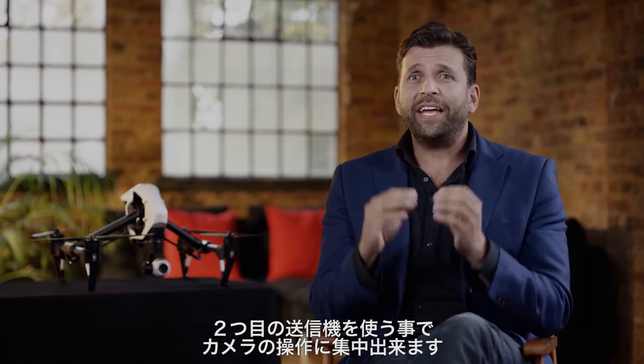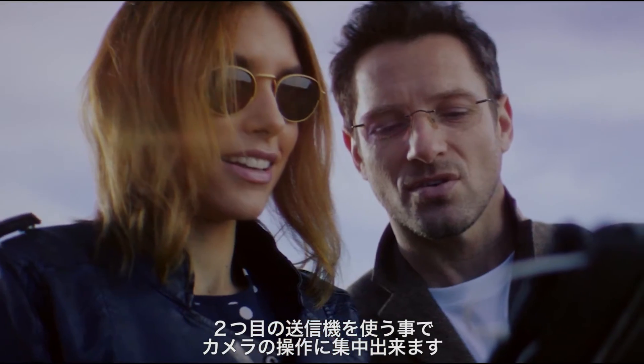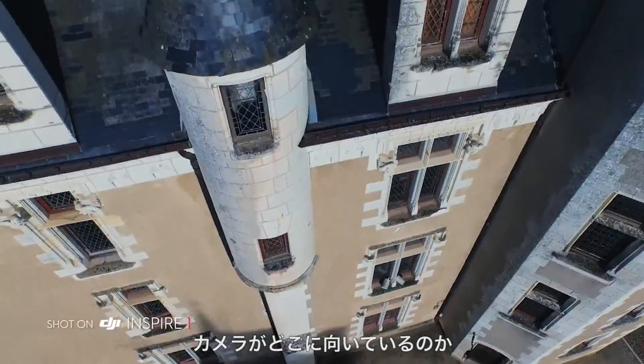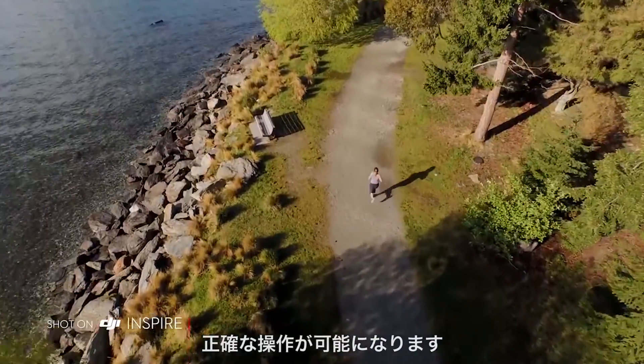The Inspire 1 encourages collaborative creativity. By using a second controller at the same time, a dedicated operator can control where the camera is pointing, so the pilot can manoeuvre the Inspire, allowing for precise camera moves.